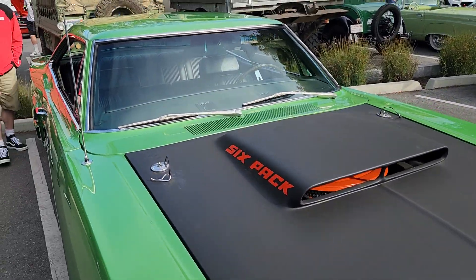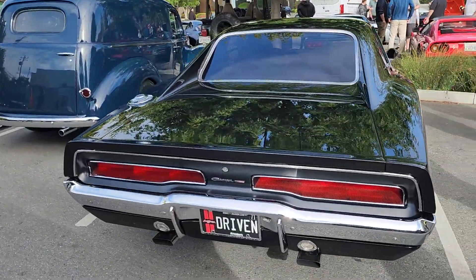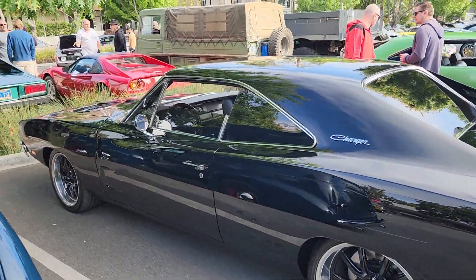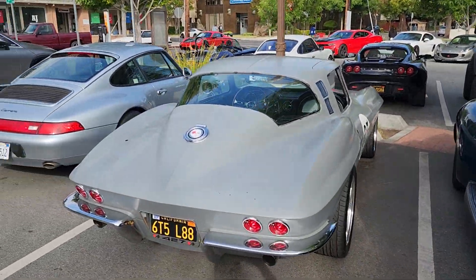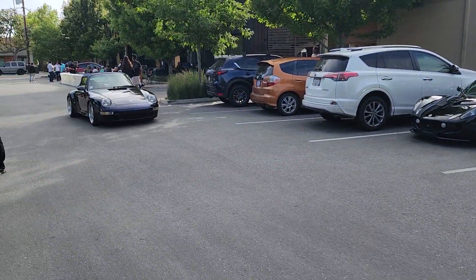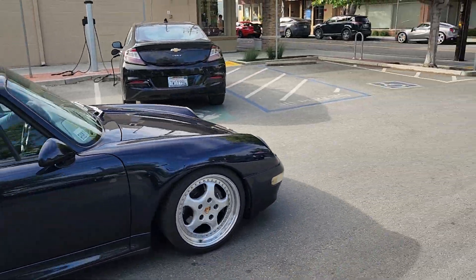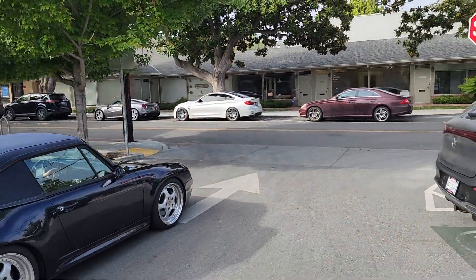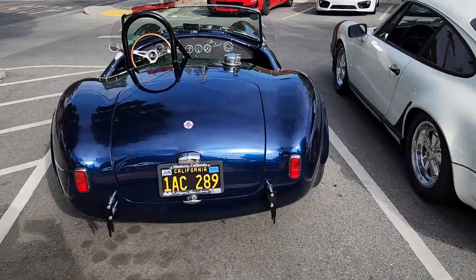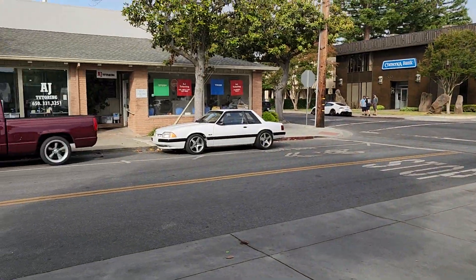Always nice to see you. Nice charger. There's another Porsche coming in, Lotus, BMW, Mercedes out there. There's a little Fox body — we know what this is — Chevy Cobra, Fox body out there.